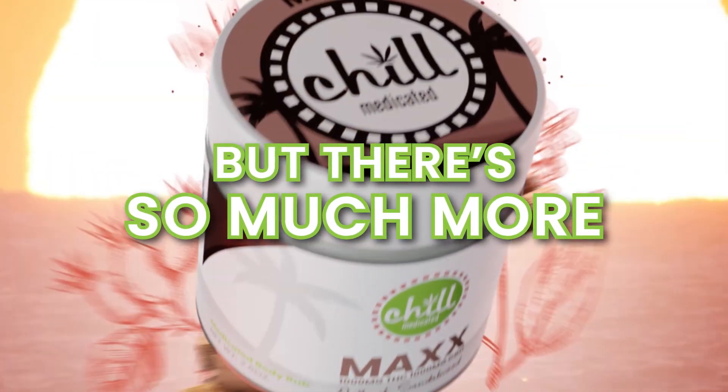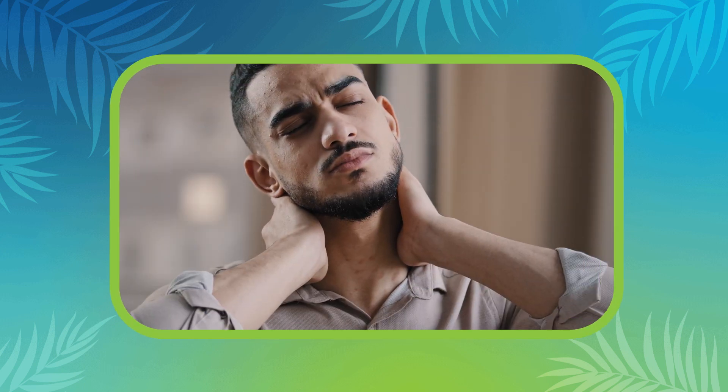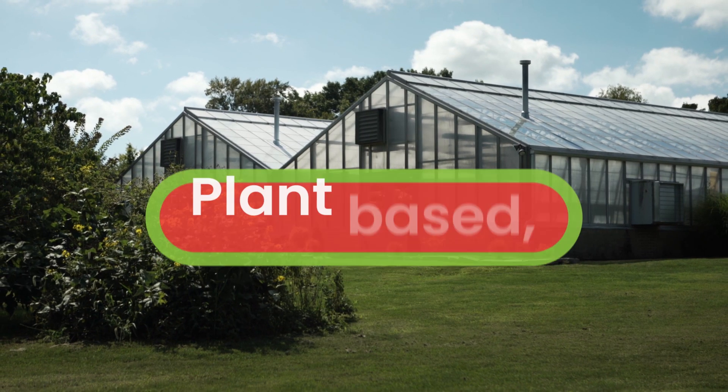But there's so much more. Chill Medicated Topicals don't get you high — they do everything else. Relieve pain and nausea, ease cramps and arthritis, and create better days.